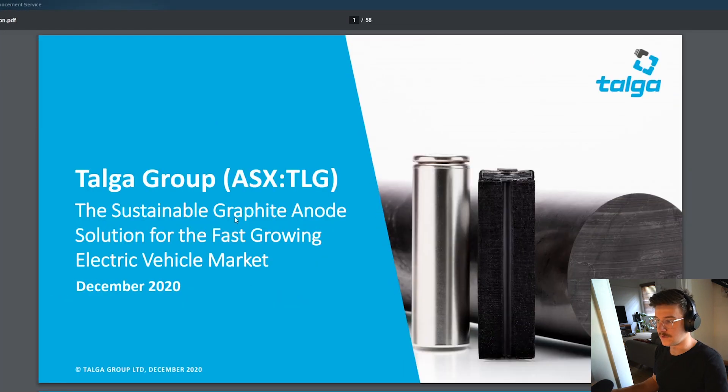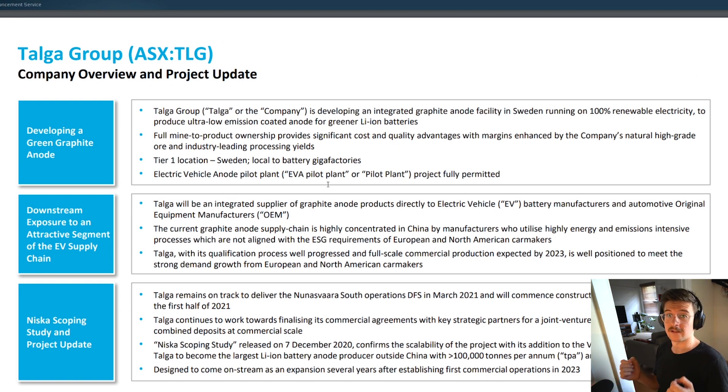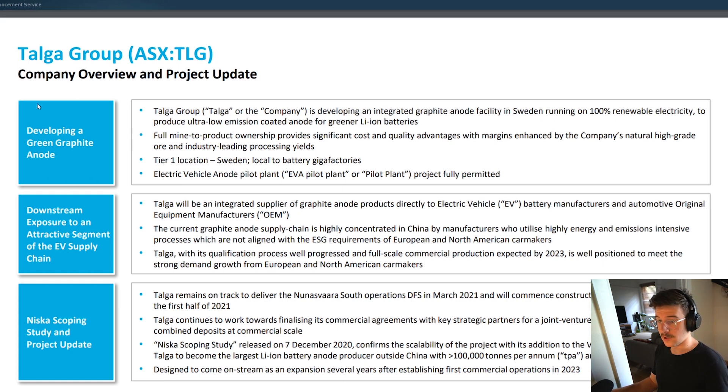I'm going to an investor presentation — there's one from December which is nice and current. On page six we've got a company overview and project update with three key points: developing a green graphite anode, downstream exposure to the EV supply chain, and a NISCA scoping study and project update. Talga is developing an integrated graphite anode facility in Sweden running on 100% renewable electricity — mine-to-product ownership which reduces cost, and a tier-one location close to European car manufacturers.